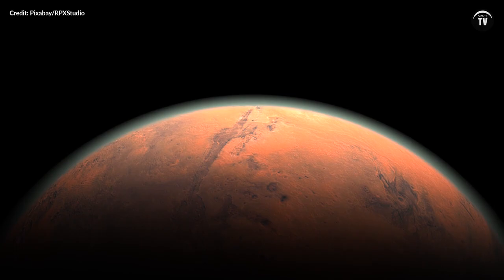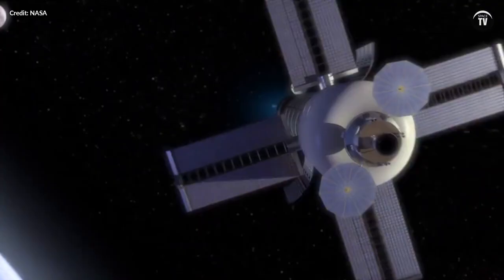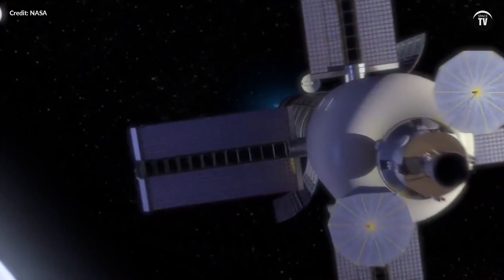The next giant leap for mankind is to send astronauts to Mars, and nuclear propulsion may be the answer. Compared to the chemically-powered engines used in space rockets today, a nuclear-powered engine could be twice as efficient.